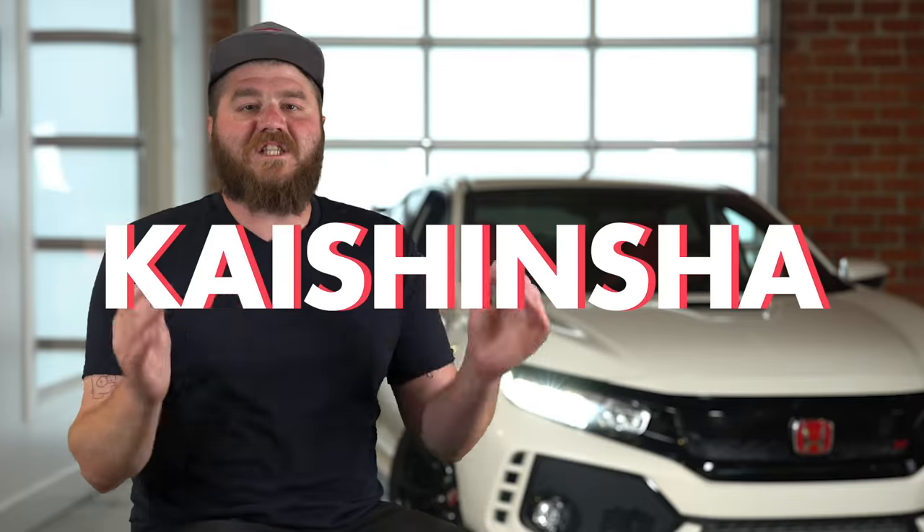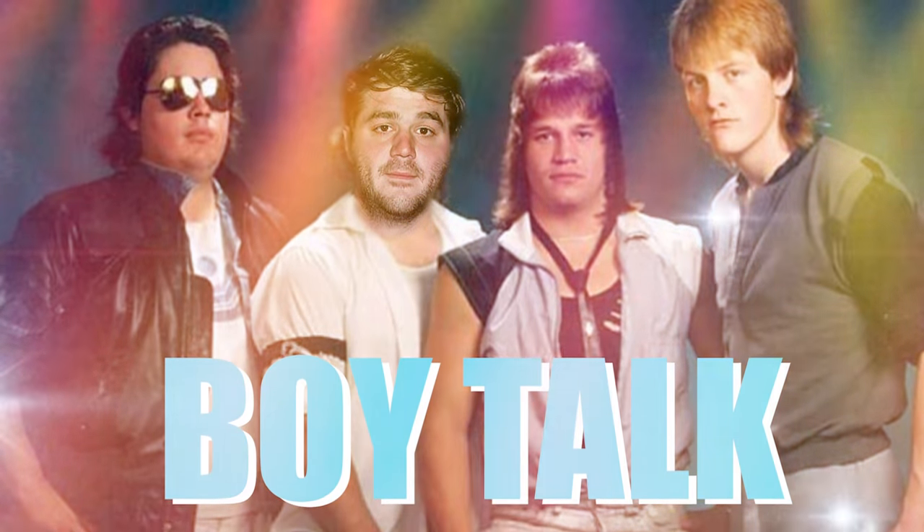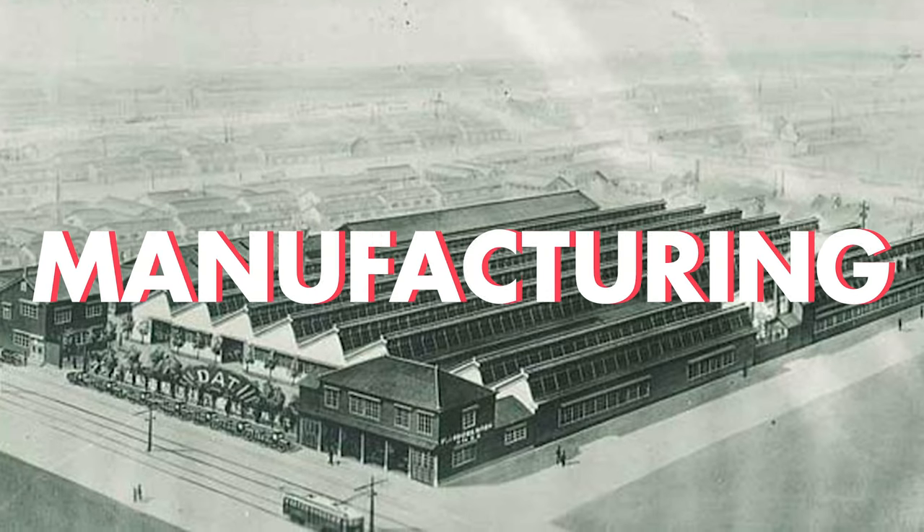In 1914, Kaishinsha Motor Car Works introduced its first car, the DAT. But the country wasn't quite ready for a passenger car manufacturer, and the company struggled for about a decade and almost went out of business in the mid-20s. To stay afloat, they merged with Jitsuyo Motors and became DAT Automobile Manufacturing Co.